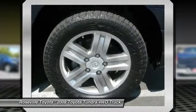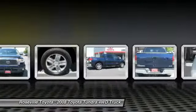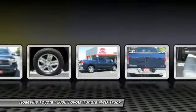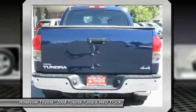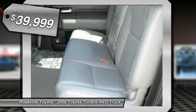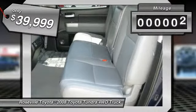With a towing capacity of up to 10,000 plus pounds and a payload capacity of over 2,000 pounds, the Tundra is the perfect mix of power and efficiency and is priced below $40,000. This vehicle has less than 60,000 miles.